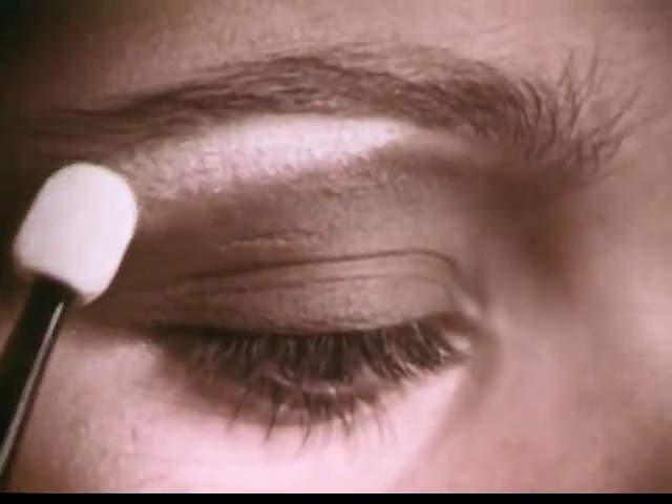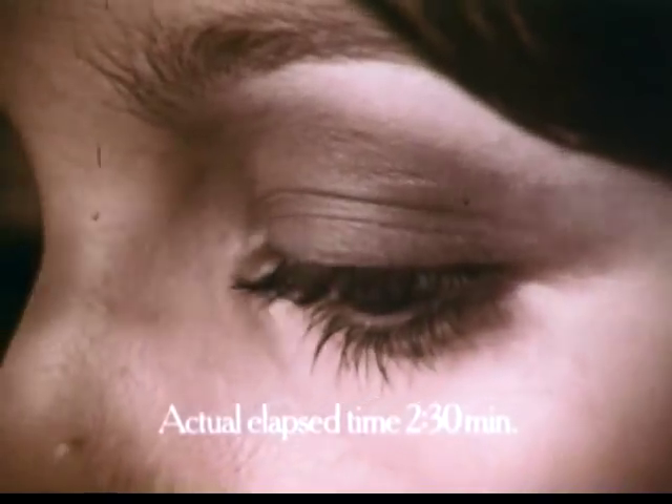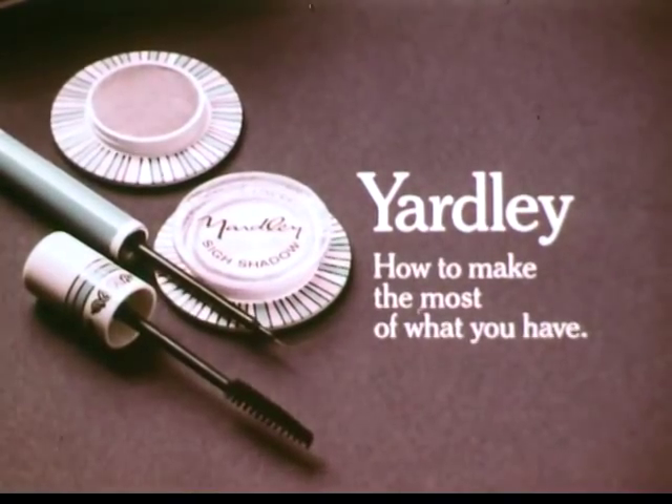Sci-Shadow's the soft powder that goes on like silk, and lasts and lasts. Hey, I like them. If you're like Pam and want bigger-looking eyes, try Sci-Shadow, one of the many eye-openers from Yardley.